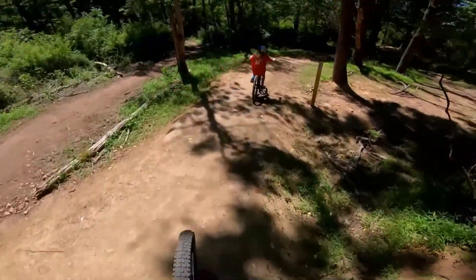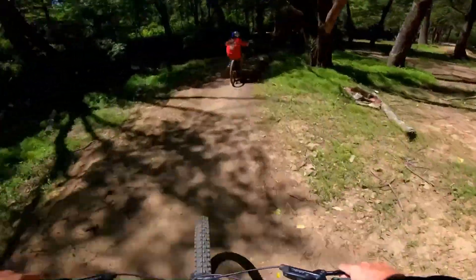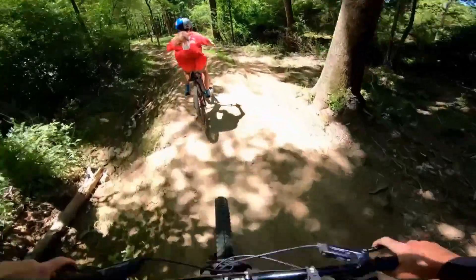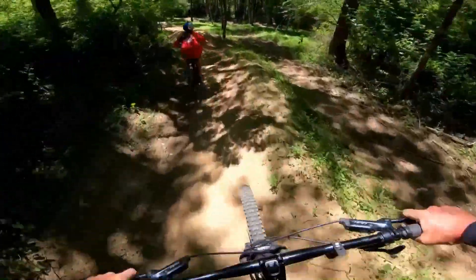Now I'm going to show some clips of my daughter. She's 12 at the time of this. This is our first time doing anything like this and she's on a small hardtail dirt jumper with very little traction on her tires.